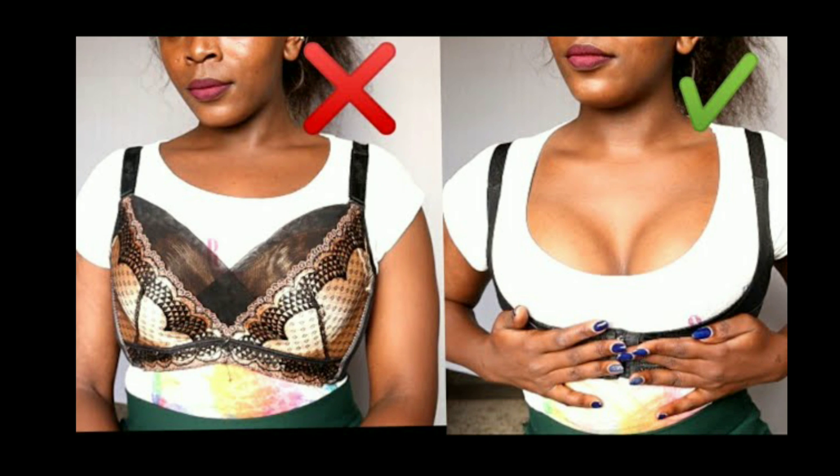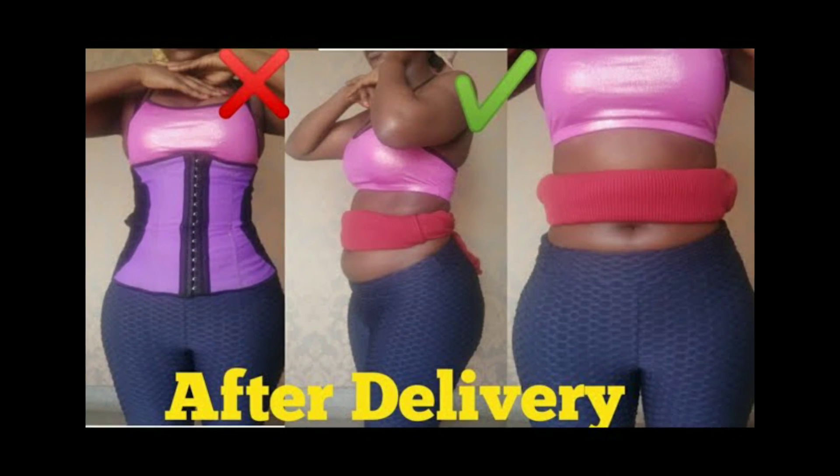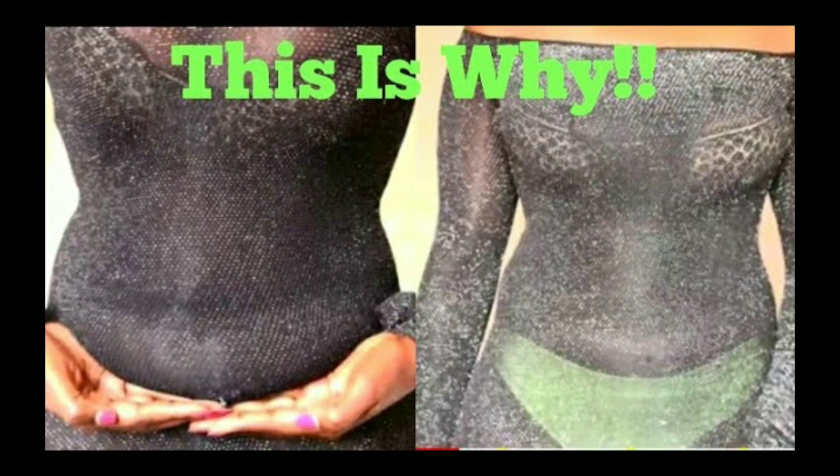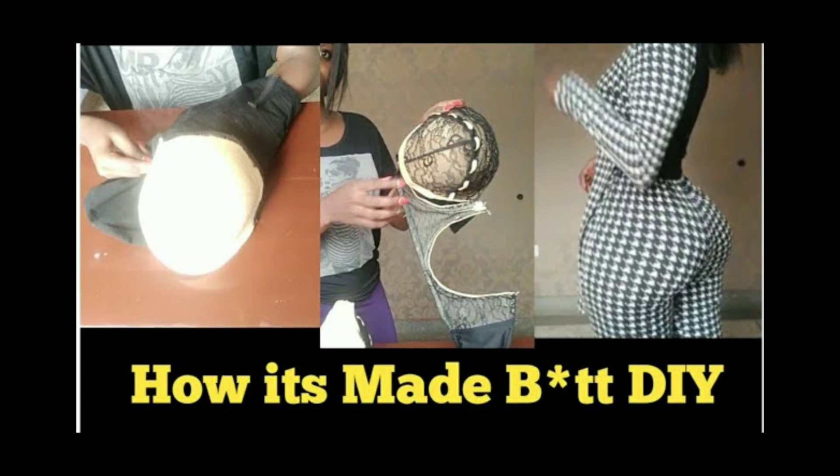Anytime I wore the short shapewear I felt flawless — no panty line, no nothing, just perfect. If you haven't watched my previous videos on booty hacks and back fat hacks, I'll link them in the description box below. That was it for today, guys — thank you so much for watching and see you next time, bye!